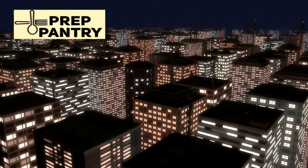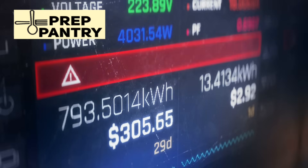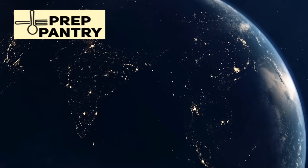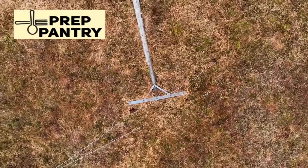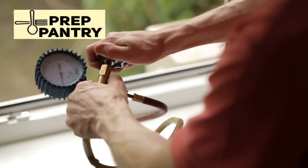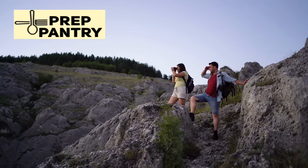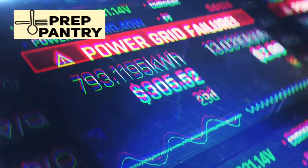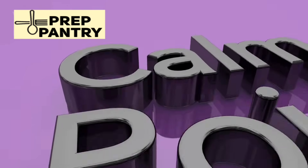Let's start with a reality check. Most people think about power outages as one big category, but there are actually three distinct types you need to plan for, and each requires a completely different strategy. First, short-term outages lasting one to three days — your typical storm-related blackouts or maintenance shutdowns. Here's the truth: your biggest enemy during these outages isn't death or survival, it's boredom. The power will come back on, the stores will reopen. Your main job is maintaining sanity and a little comfort while you wait it out.